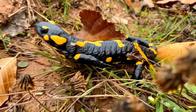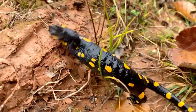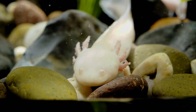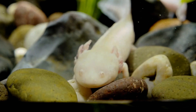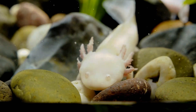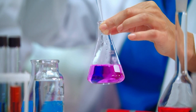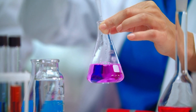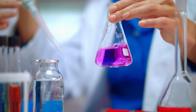Unlike other salamanders, the axolotl retains its juvenile features throughout its entire life, giving it a perpetually cute and youthful appearance. Scientists have long been studying the axolotl's regenerative prowess, hoping to unlock the secrets that may one day revolutionize human medicine.